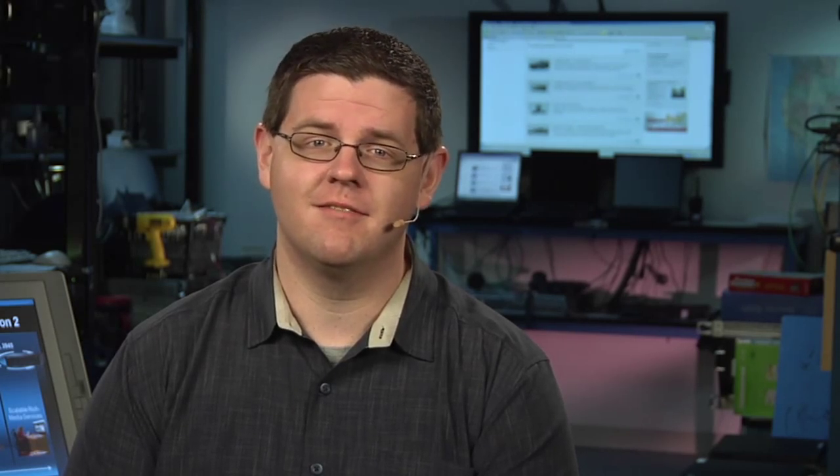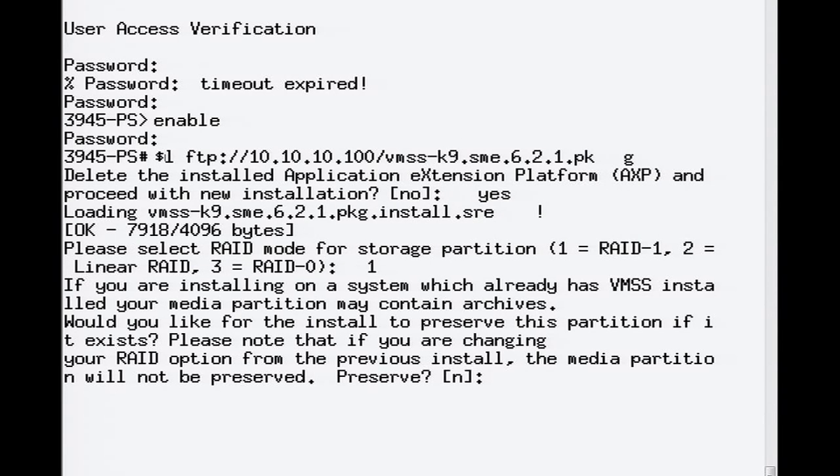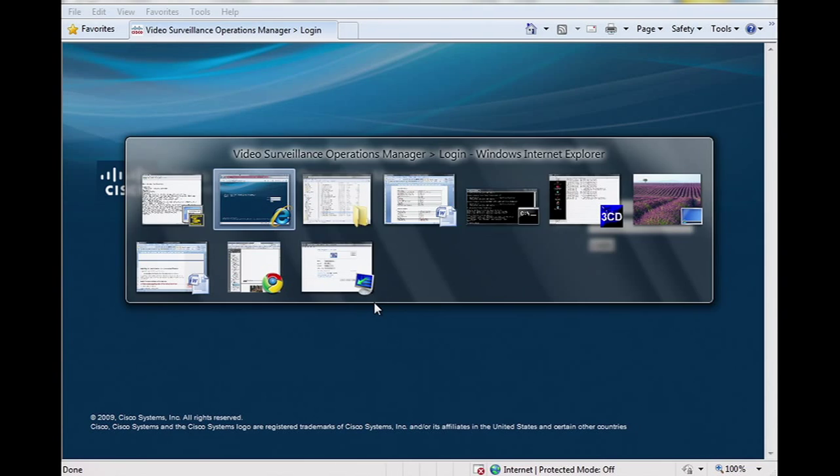Now on the same ISR-G2 on that same SRE module, I can repurpose that slot for an entirely new service. Perhaps our team has decided that video surveillance is a priority for all of our offices due to security problems we've been having. With the SRE module already deployed in our 3945, we can install the Cisco Video Surveillance Management System across all of our remote offices. Here again from my desktop, I can simply push out the application to this router and all the other sites. I'm now confirming I want to overwrite the SRE with video surveillance, and the application is now loading.